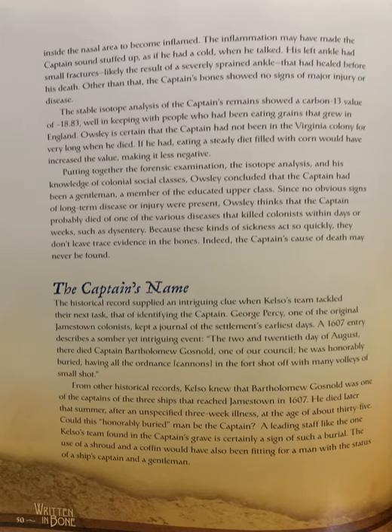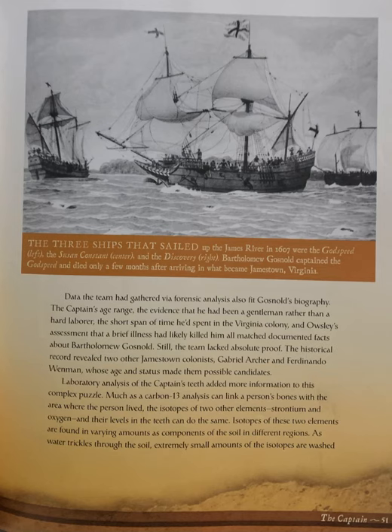From other historical records, Kelso knew that Bartholomew Gosnold was one of the captains of the three ships that reached Jamestown in 1607. He died later that summer, after an unspecified three-week illness, at the age of about 35. Could this honorably buried man be the captain? A leading staff like the one Kelso's team found in the captain's grave is certainly a sign of such a burial. The use of a shroud and a coffin would have also been fitting for a man with the status of a ship's captain and a gentleman. Data the team had gathered via forensic analysis also fit Gosnold's biography — the captain's age range, the evidence that he had been a gentleman rather than a hard laborer, the short span of time he spent in the Virginia colony, and Oaksley's assessment that a brief illness had likely killed him all matched documented facts about Bartholomew Gosnold.